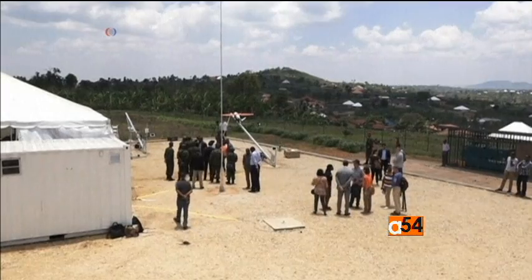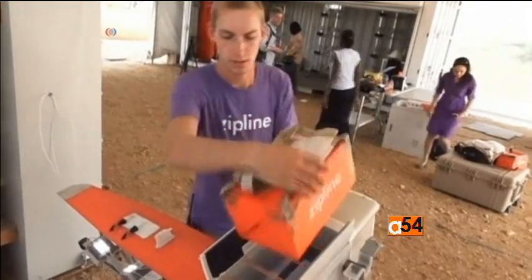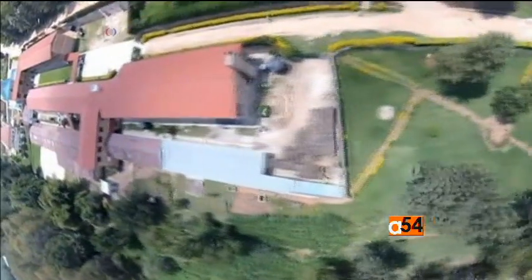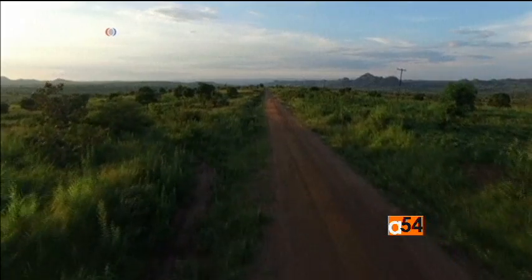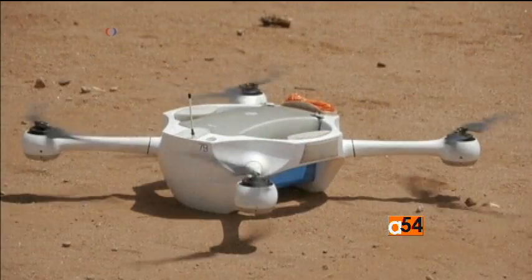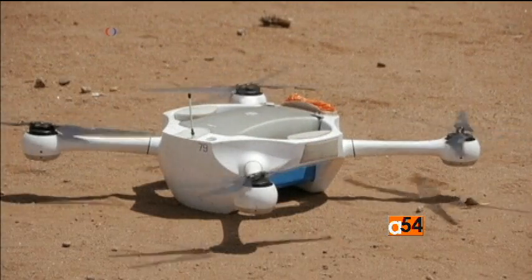As Africa gradually embraces drones, questions remain about whether the continent is ready for them, how much they will cost, and how they'll be regulated — even as many African countries are only just beginning to develop their drone policy. Heidi Adams Fitzpatrick, VOA News, Washington.